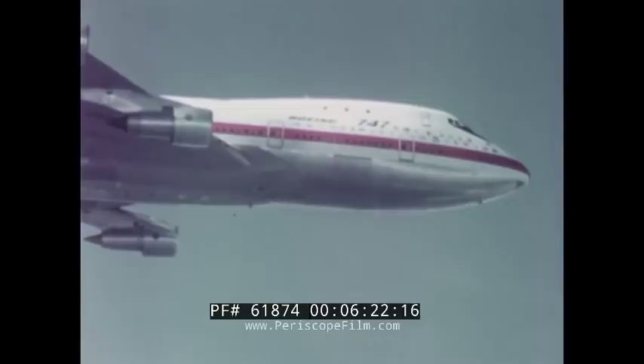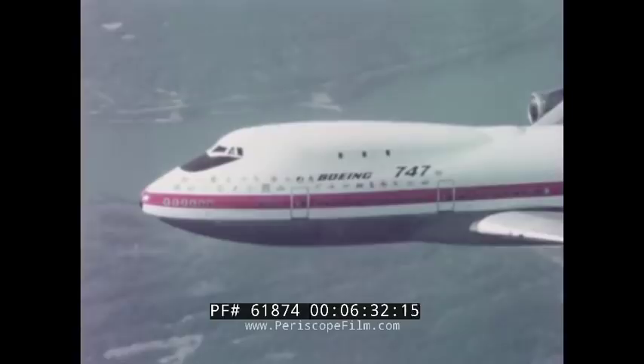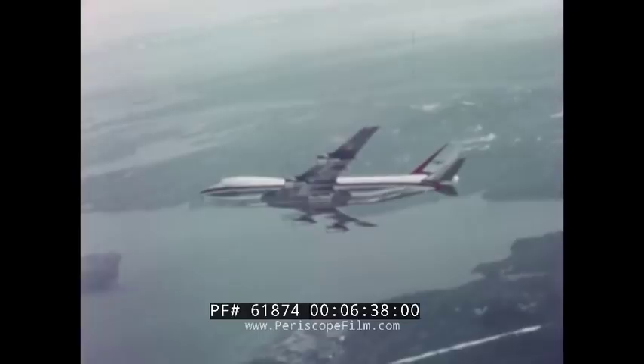During these high-speed flutter tests, the airplane was shown to be highly stable. We reached maximum Mach number speeds of 0.99 — which is 99% of the speed of sound — and as high as 685 miles per hour true airspeed.